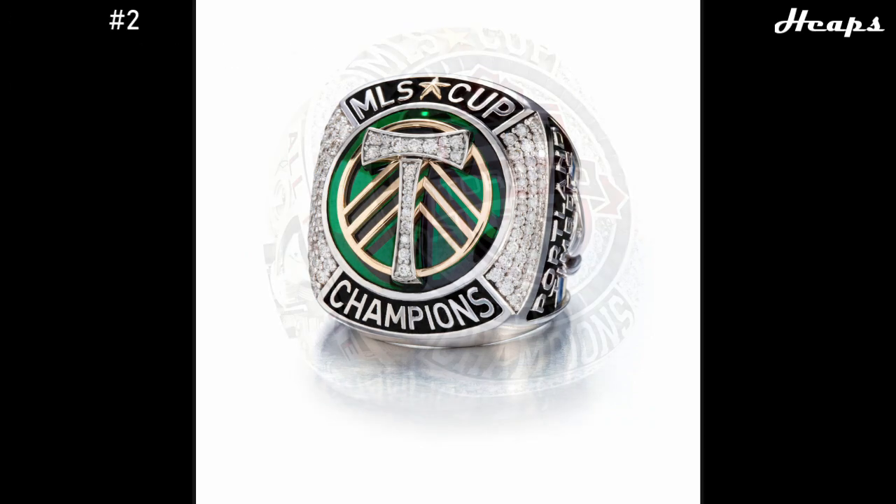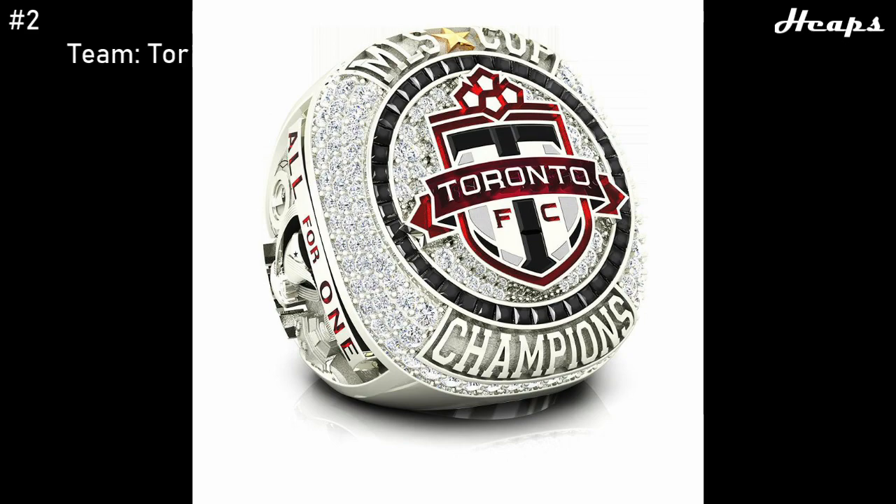Coming in at number 2, we have the Toronto FC 2017 ring. I feel like every Toronto sports team always has a great championship ring, and this one is no different. You have the logo in the center, which is done very well. I love the colors they used and the design direction they went with. I also really enjoy rings that feature a ring of blocky diamonds — kind of like this black circle around the logo. The rest of the ring is jam-packed with diamonds, and I like how the side of the ring has their motto: 'All for one.'